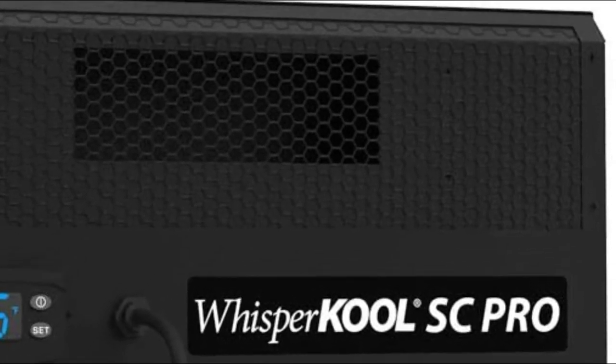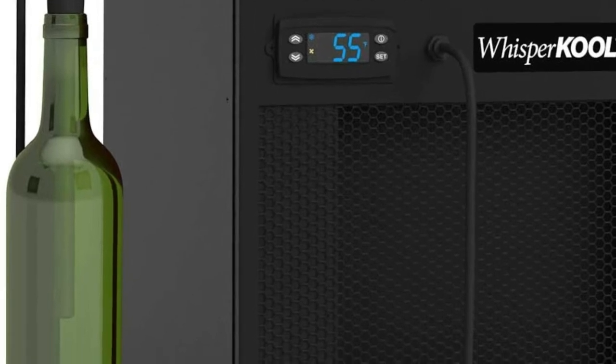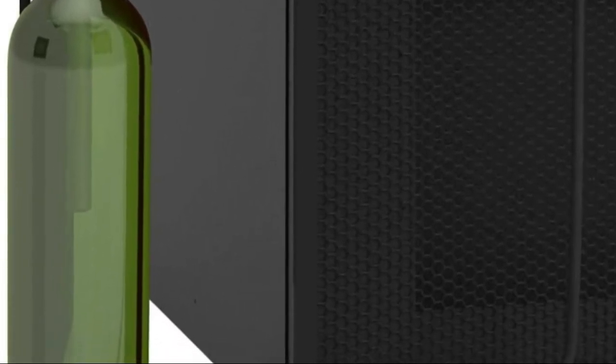Up to 500 cu. ft. when cellar is fully insulated and sealed with a proper vapor barrier. Heat load calculations should be performed prior to selecting a cooling unit.